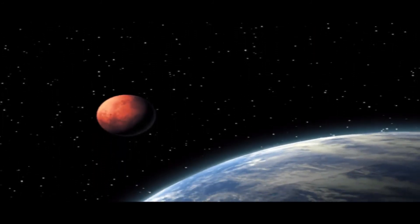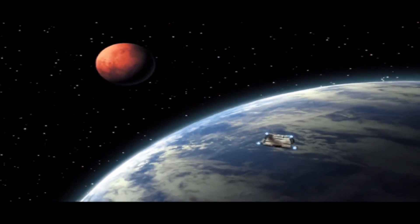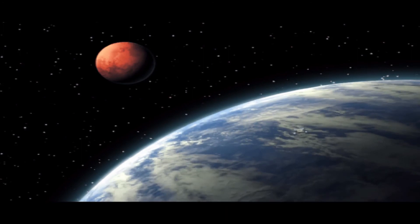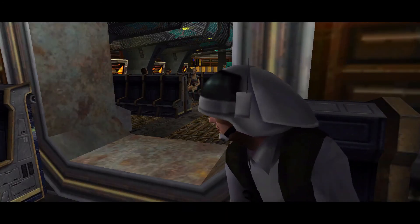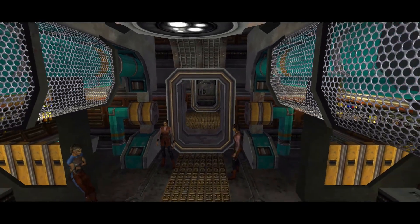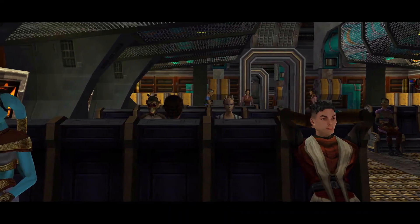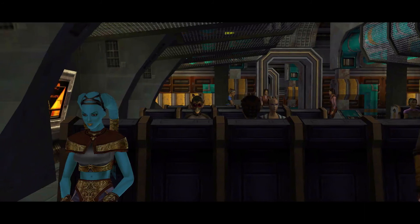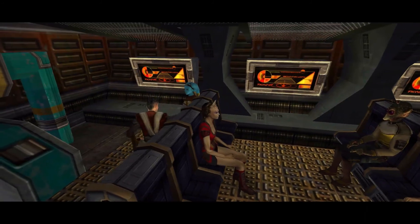Super excited! That looks so awesome. The graphics in this game are probably super old, but it doesn't look too bad. We'll be arriving at the Academy in just a few minutes. That would be so great. Aren't you excited? We're going to be Jedi — learning the ways of the Force, building a lightsaber! Of course, you already have one.